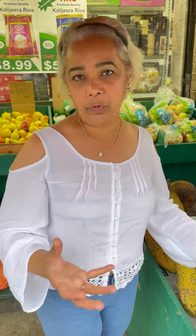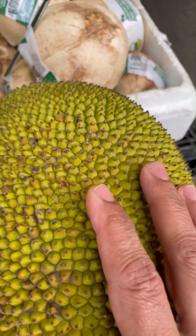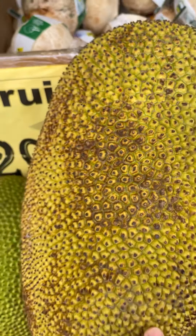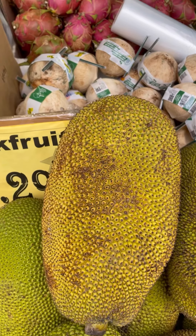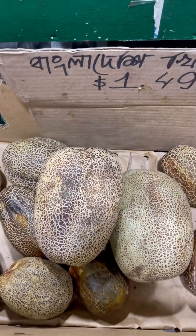So it can be eaten green as a curry or eaten as a fruit when it's ripe. As I zoom in, you can see the prickles on it, whereas the breadfruit is smooth but has the same type of look. This is the jackfruit, and it's $1.29 a pound — so this guy is like 30 pounds!